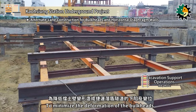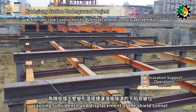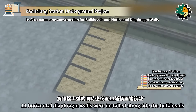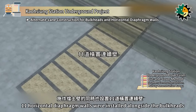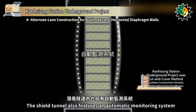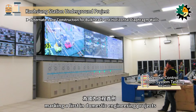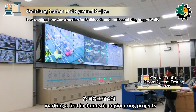To minimize the deformation of the bulkheads causing subsidence and displacement of the shield tunnel, 11 horizontal diaphragm walls were installed alongside the bulkheads. The shield tunnel also features an automatic monitoring system that continuously monitors changes 24-7, marking a first in domestic engineering projects.